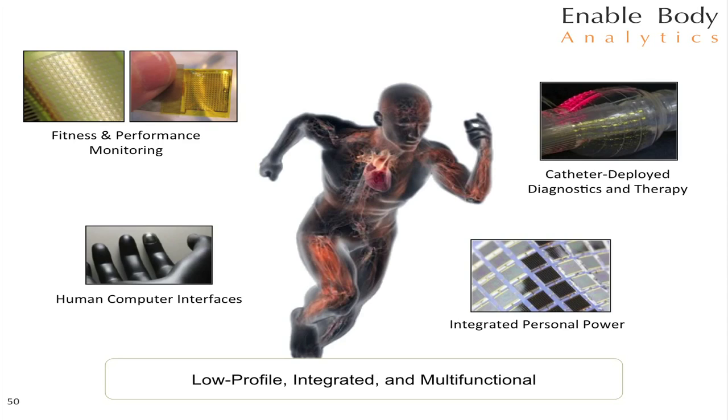To conclude, we're really trying to enable body-centric sensing — both on the body and inside the body — and link that to provide information with much deeper meaning than simply having the raw data. Data by itself isn't sufficient; you need some way of taking that data, turning it into information, and then arriving at a diagnosis or actionable insight. Thank you.